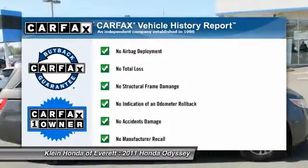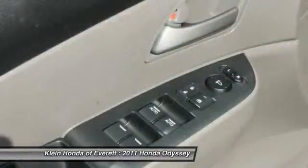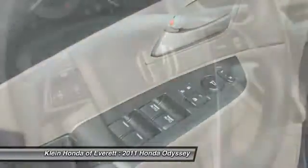This vehicle is Carfax certified, one owner, and qualifies for the Carfax buy-back guarantee. This beauty will make even your house keys jealous. Drive it today.